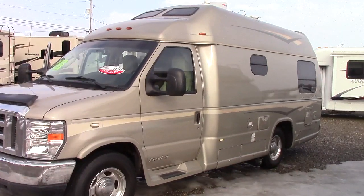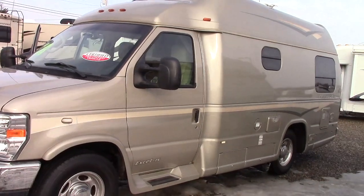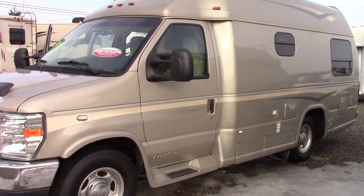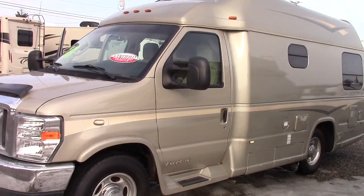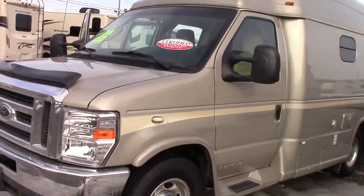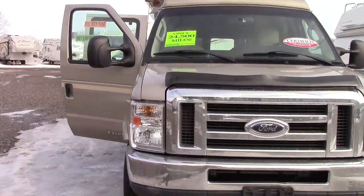Hi everybody, welcome to Richard's Motor Sales. I'm Steve and today we're looking at a 2011 pre-owned Pleasureway, Canadian built, Class B — a real Class B, a real high quality coach. Great touring and drivable size, and this is a 20-foot XL series model on a Ford platform.